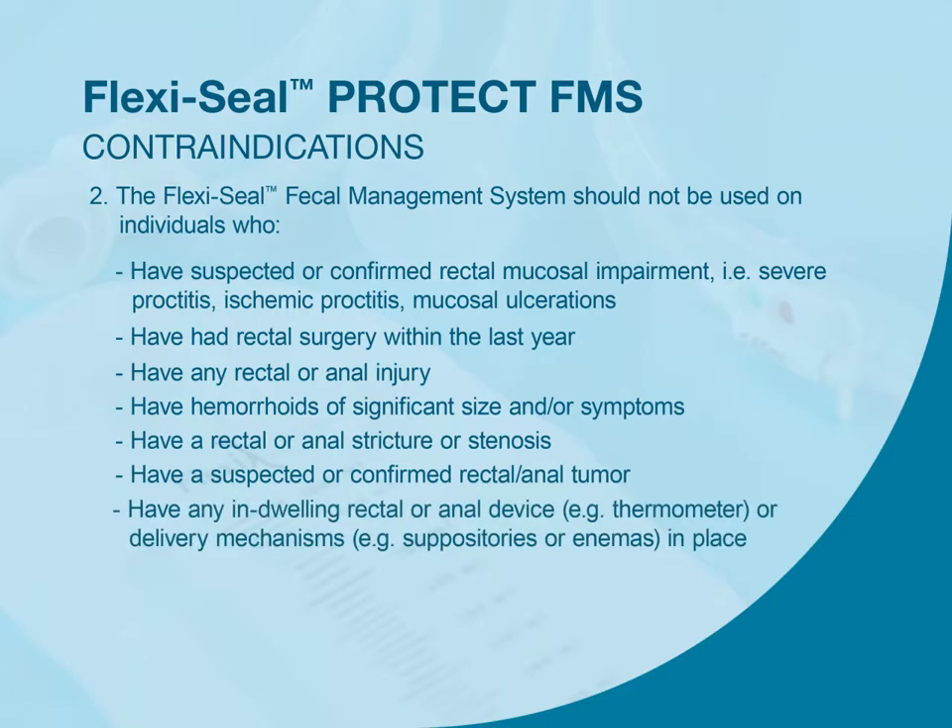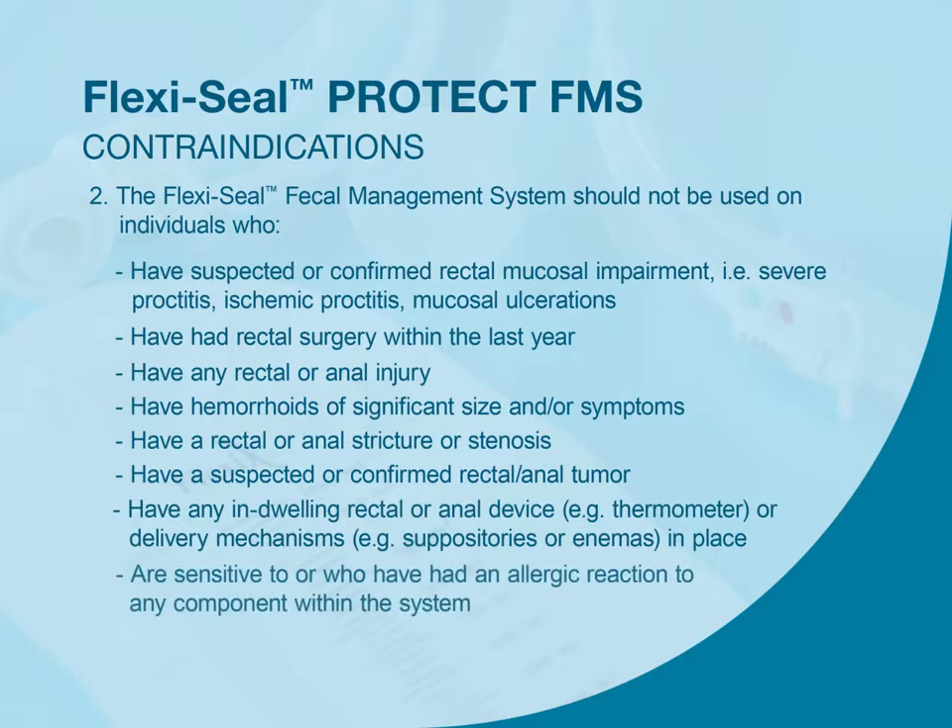Additionally, the device should not be used when thermometers or delivery mechanisms such as suppositories or enemas are in place, or for patients who are sensitive to or have had an allergic reaction to any component within the system.